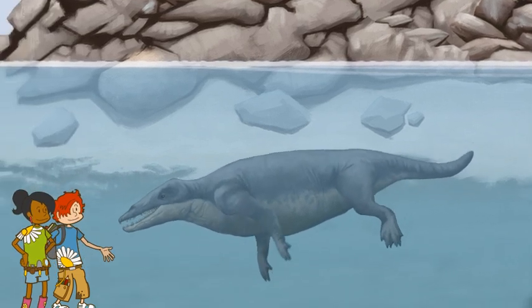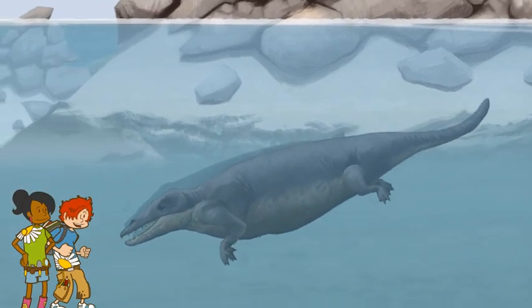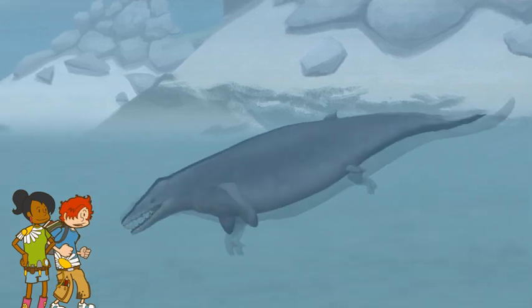This water is nice and warm. It must be in the tropics. Will it be as warm as the next place? Let's see what happens next as it evolves.